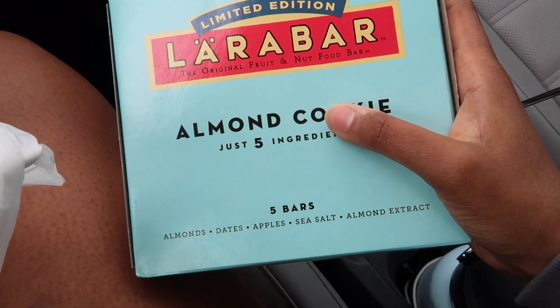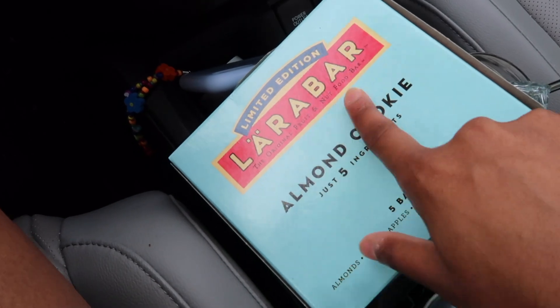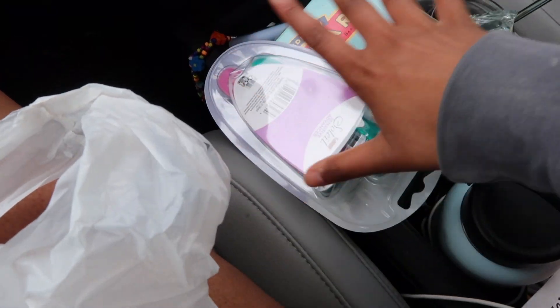I also got the Lara Bar in almond cookie — I've never tried this flavor and I used to be on such a big kick with them but haven't had them in a while. I also bought some razors because we're going to a tropical area. That's basically everything from Target.